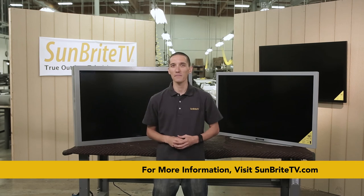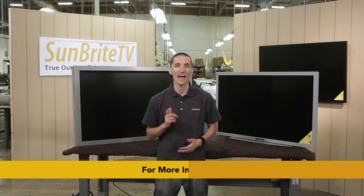That's it for now. Until next time, I'm Kevin with Sunbrite TV and have a great day.